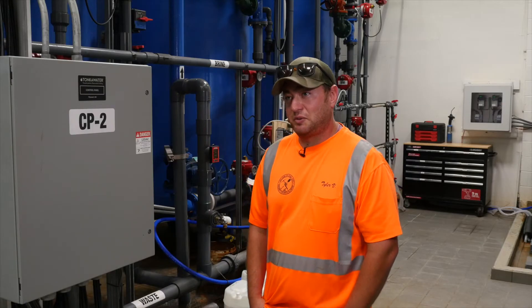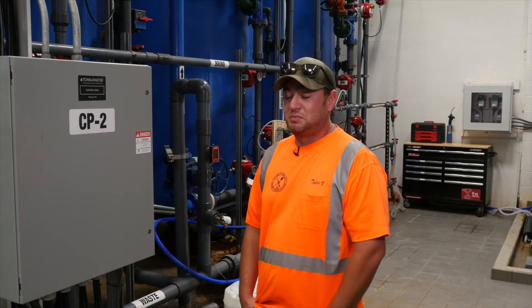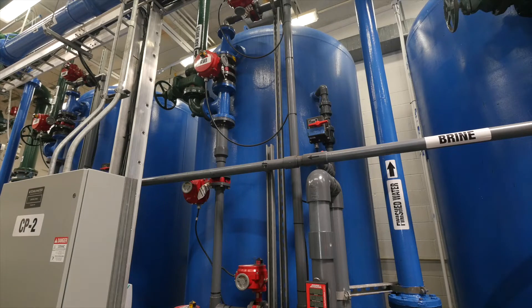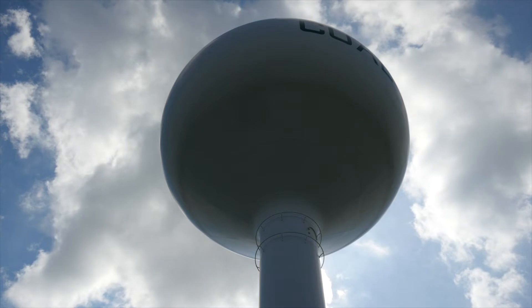The hardness levels that we begin with, when we're running our deep wells, are 27 grains hardness, and we have to remove that all the way down to below three. Hardness coincides with radium — as hardness goes up, radium goes up. So we've got to keep our hardness down to keep our radium down. The limit is five picocuries, so we want to make sure we stay below that, and that's what does it.